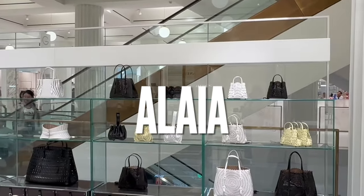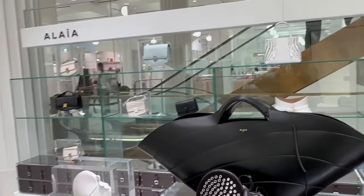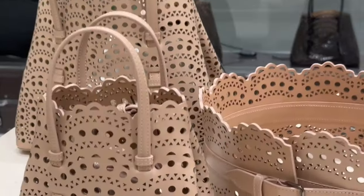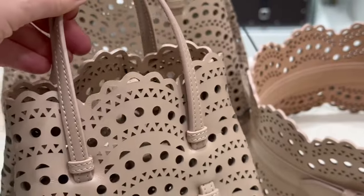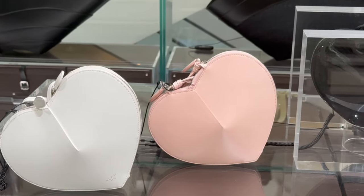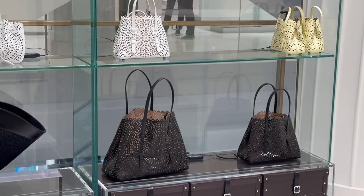Starting with Alaïa — there's a lovely pop-up in Selfridges with some beautiful, stunning bags. Do any of you own any of the Alaïa bags? I do love these pierced leather patterns — beautiful design and fantastic quality. And here's the liqueur bag, the little hard bag we've seen in previous vlogs, and it's still super cute.